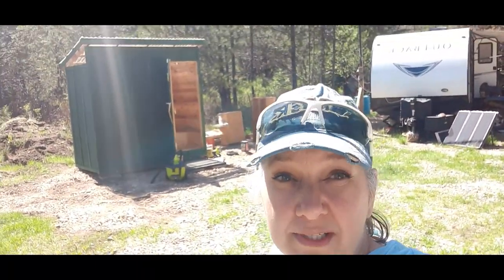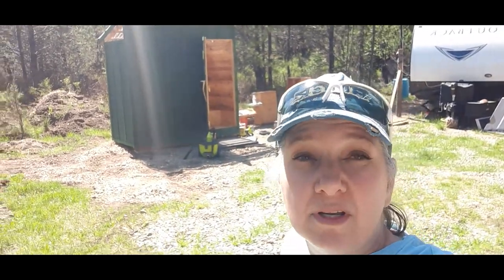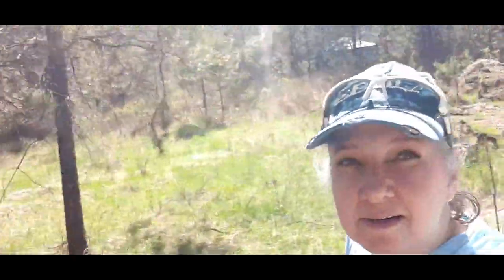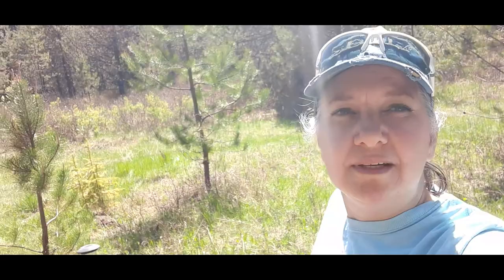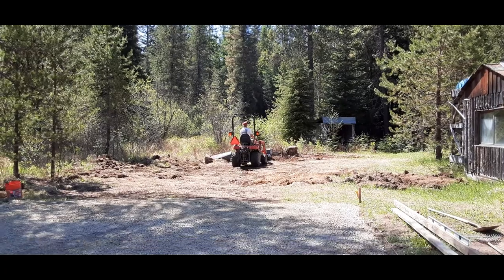Until the bee figures out that we took his house away and it's safe for me to go back in there, we're gonna go down and watch what Dwayne's doing. He's supposed to be clearing out some area for the outhouse to go down here by the cabin. It looks like he's done a lot since the last time I showed you a couple days ago.